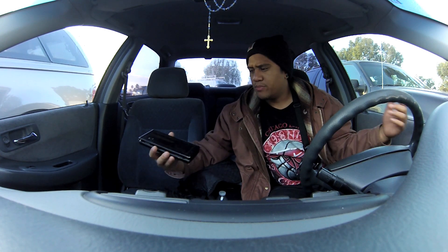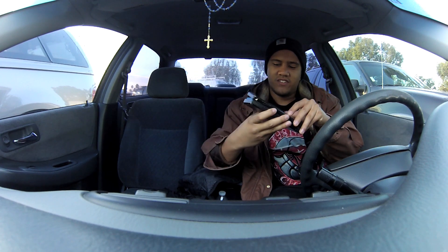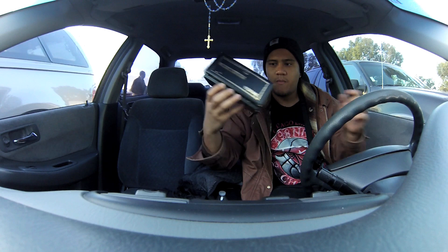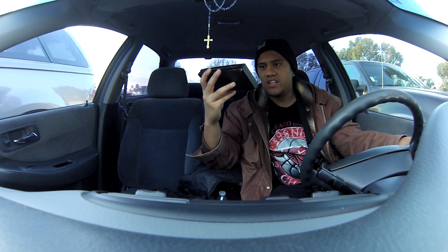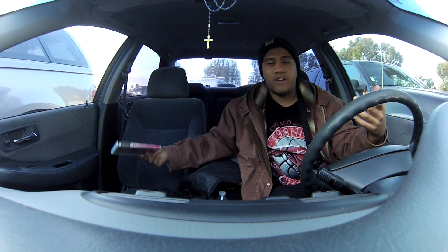At another booth I took a chance on this thing — it looked pretty interesting. It happens to be an airbrush compressor by Iwata, and it apparently goes for anywhere from $80 to $100 online. Not a bad deal for $5.